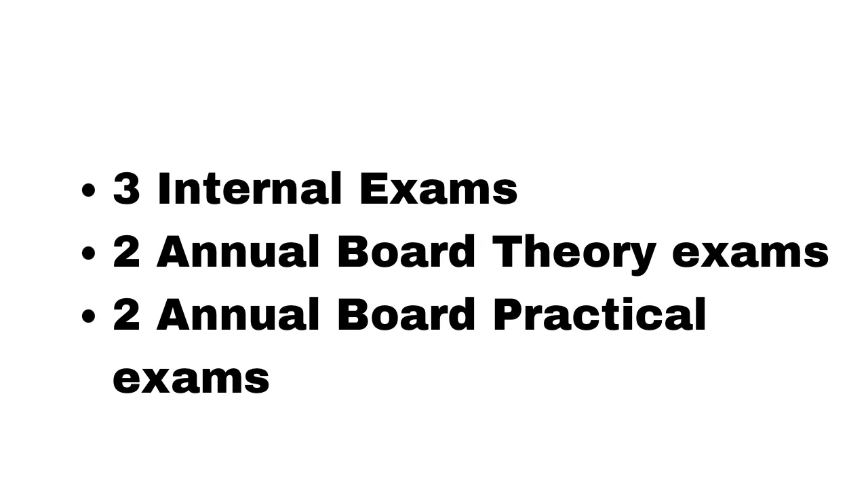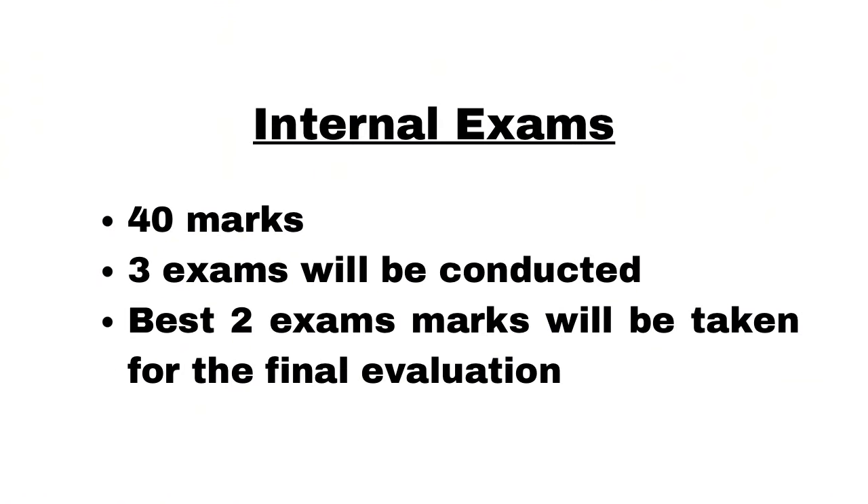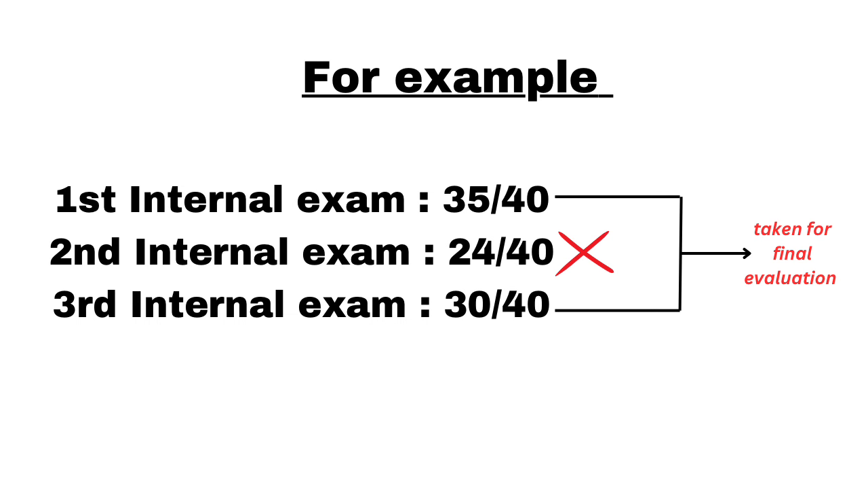Next, the exam pattern. You'll be having three types of exams: internal exams, board theory exams, and board practical exams. Starting with internal exams — three internal exams will be conducted, each worth 40 marks. Out of these three, the best two marks will be taken for final evaluation. For example, if you scored 35, 24, and 30 in the three internals, then 35 and 30 will be taken and the lowest score will be rejected.